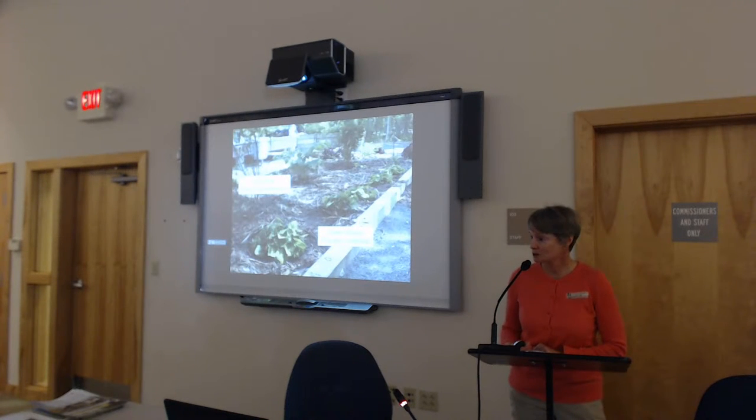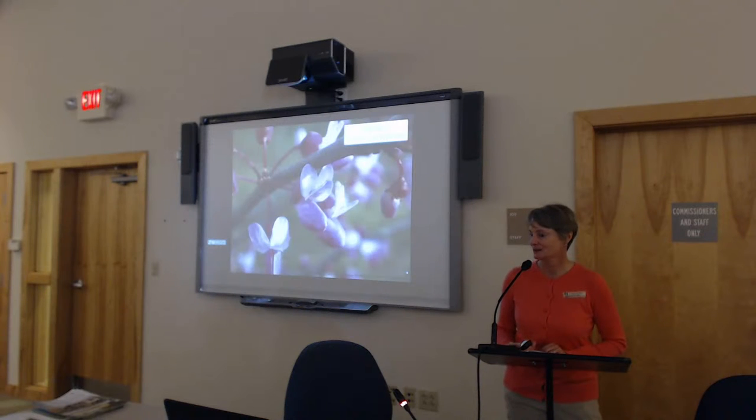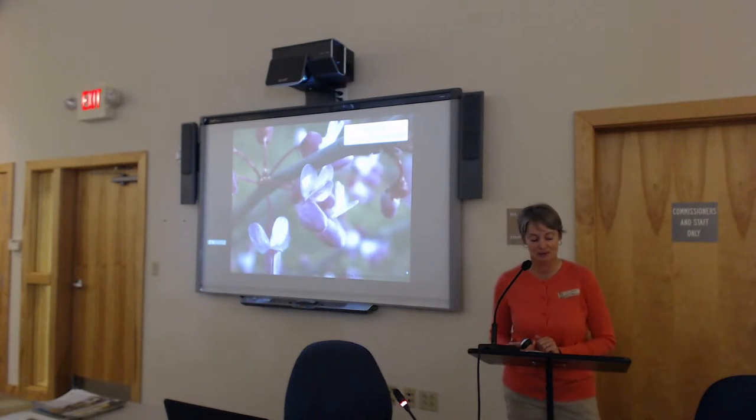We also planted foam flower, which makes a nice ground cover, and a redbud tree. Does anybody have a redbud tree in your yard? They remain kind of small — like a dogwood-size — if you have a small yard. In the spring, all the branches are just covered with these beautiful little pink flowers. It's just amazing. You don't need forsythia — plant a redbud tree instead.